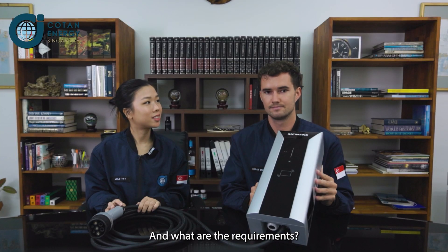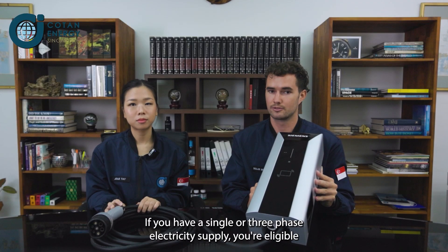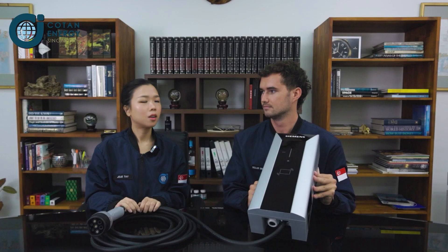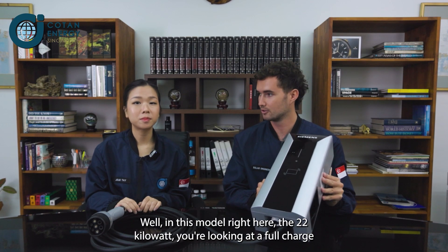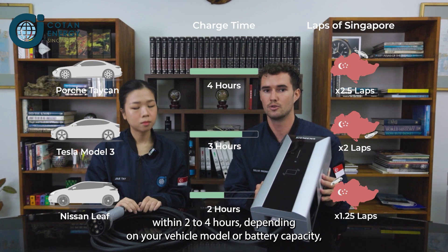And what are the requirements? Coming back to the two models Siemens have released — if you have a single or three phase electricity supply, you are eligible to install either the 7.4kW or the 22kW version. With this 22kW model right here, how long does it take to charge and how far would that get you?